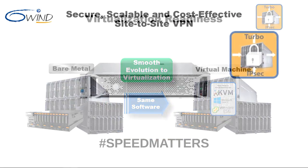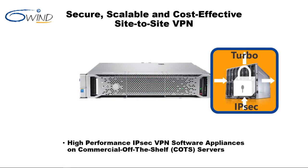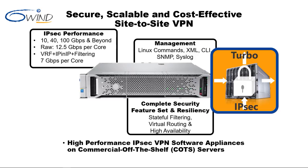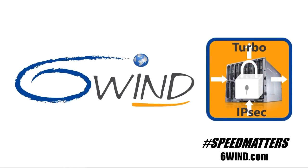In closing, we've shown that 6Win Turbo IPsec is a cost-effective alternative to hardware IPsec VPN appliances — it is high performance, provides security and resiliency features, provides management and monitoring functions, and is virtualization ready. Contact us today to learn more about 6Win Turbo IPsec for your specific requirements.